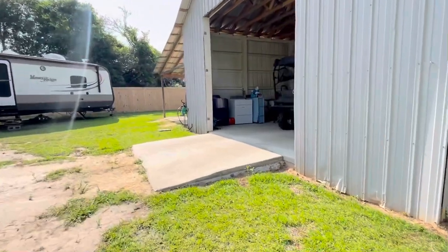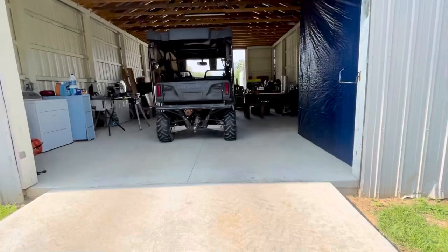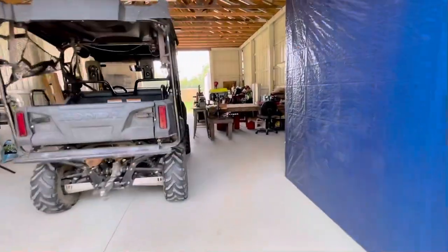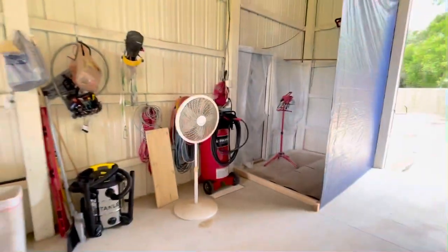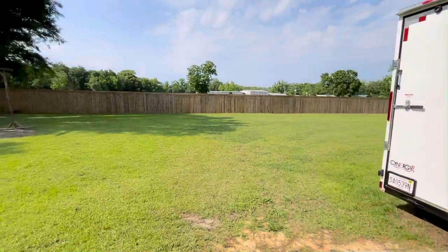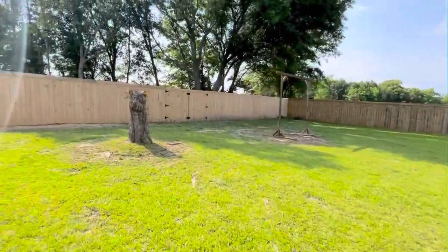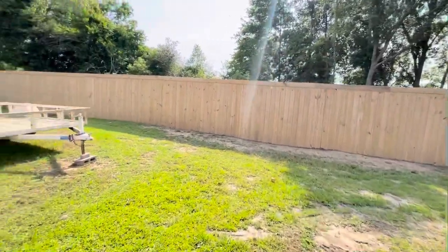Approaching the barn, there are washer and dryer hookups in it. There are not any garage or barn doors on it currently, but it is a very large barn with two different exterior doors. The property line goes approximately five to ten feet beyond that as well.